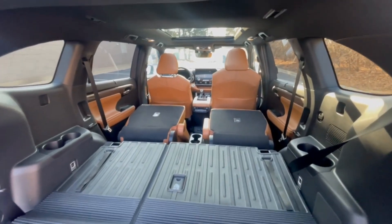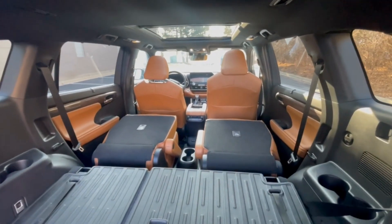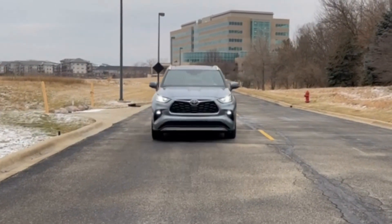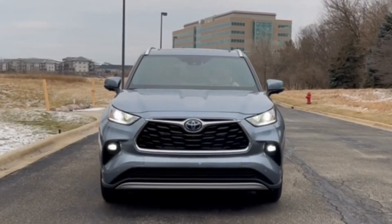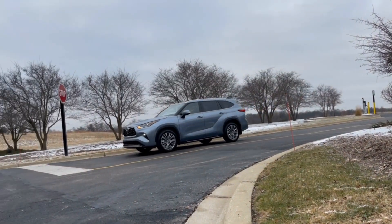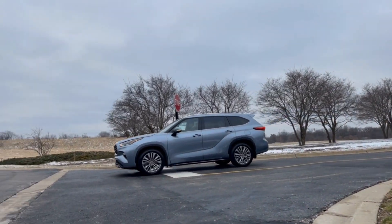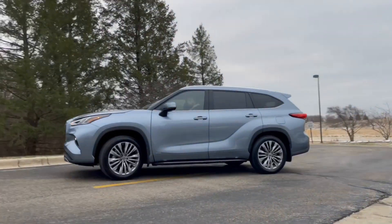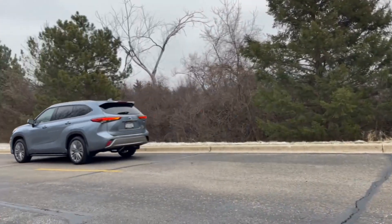A power liftgate comes standard and a hands-free power liftgate is also available. Toyota continues to offer Toyota Safety Sense 2.5 Plus standard on all Highlanders. Features like the available blind spot monitor with rear cross-traffic alert and the front and rear parking assist with automatic braking will add to the overall safety package, making you feel quite comfortable and safe behind the wheel.